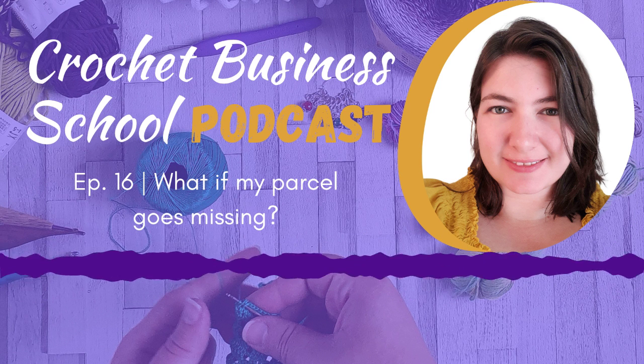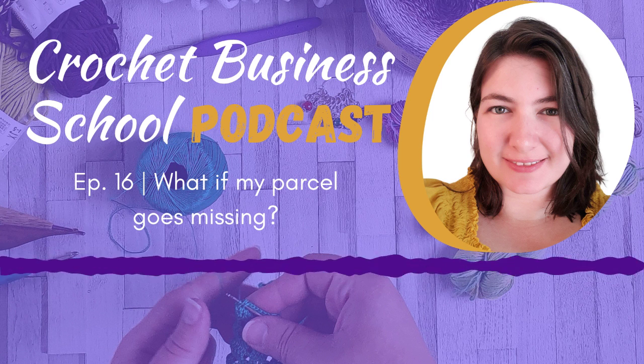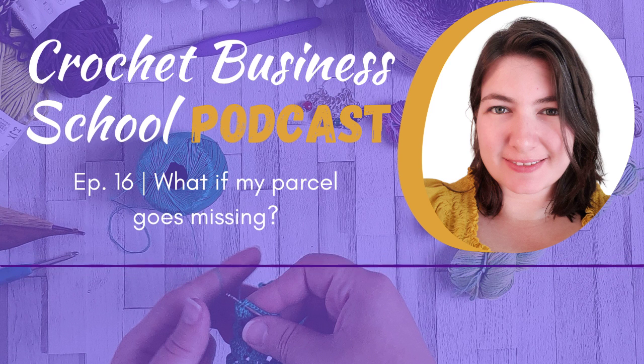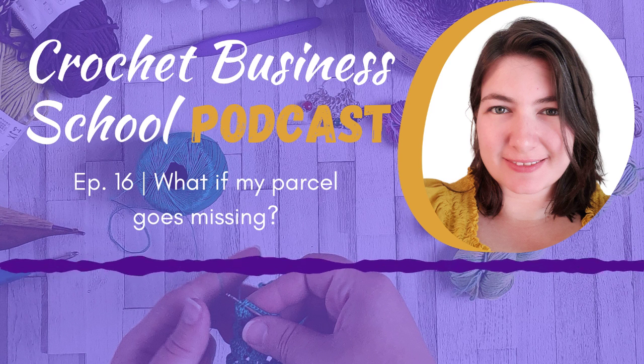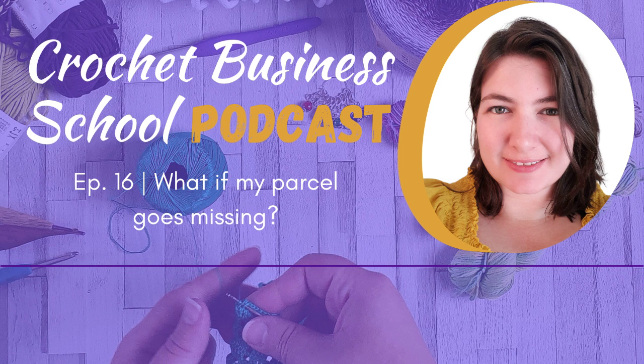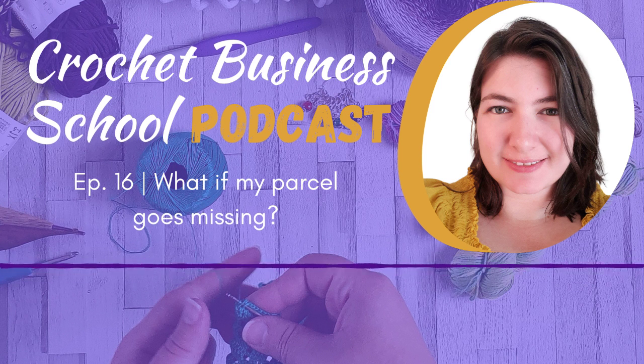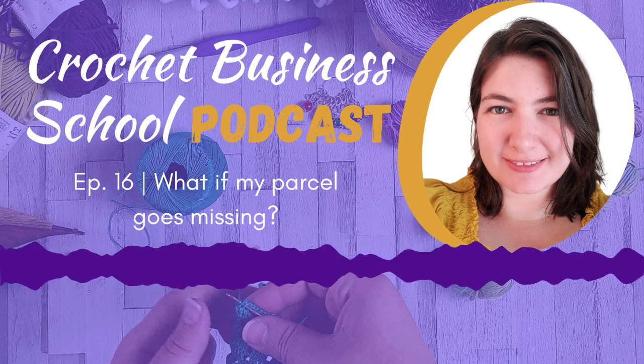Hello and welcome to the Crochet Business School podcast, where you can use your crochet to build a business that will give you the lifestyle you've been dreaming of. What happens when a package goes missing? Unfortunately it's fairly common for packages to get lost in the post, but what do you have to do as a seller when one of your packages goes missing on the way to your buyer?